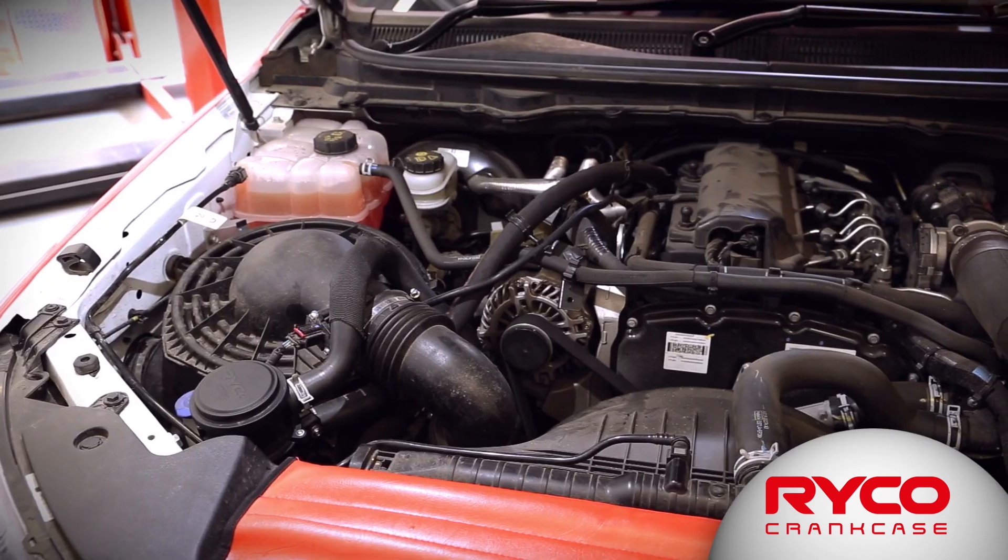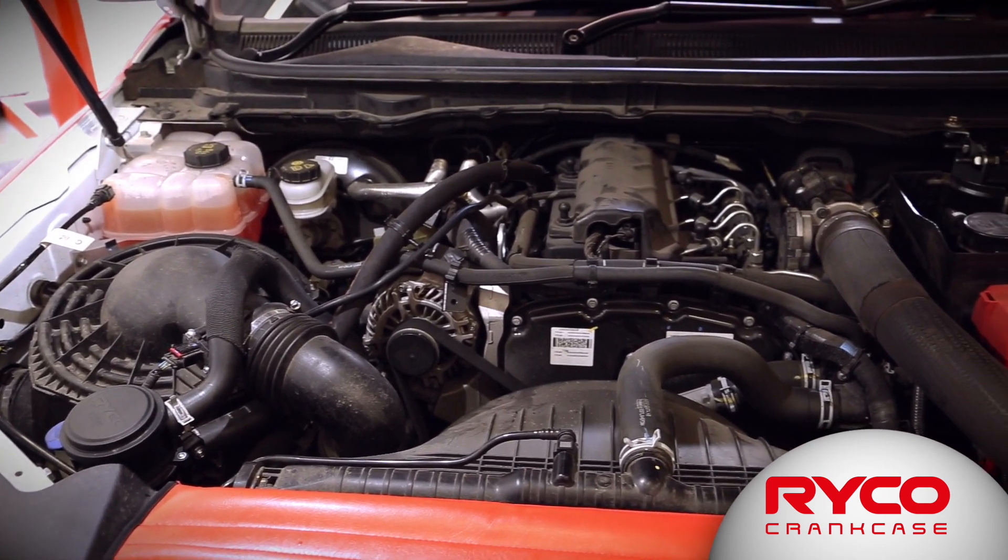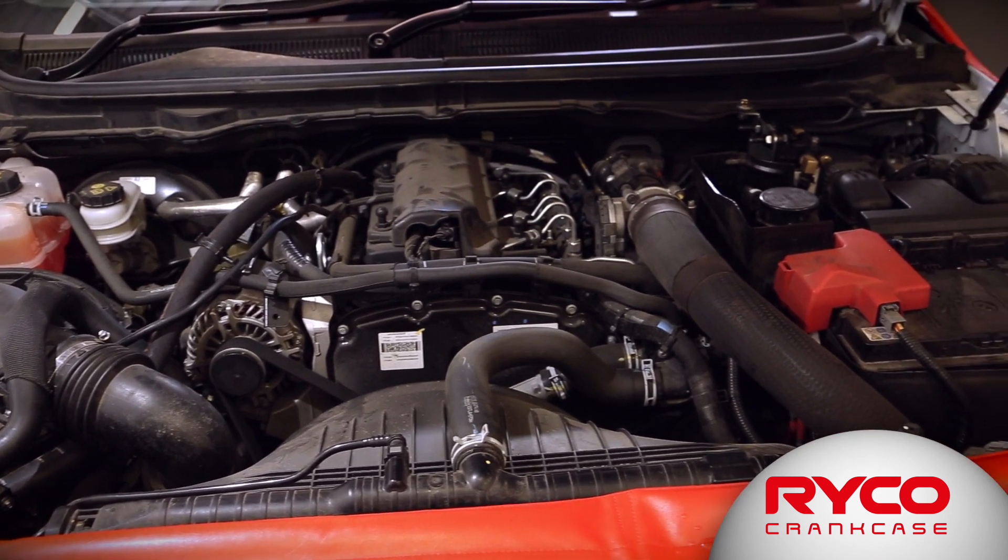Modern engines are using higher and higher power densities. They're using very light oils and higher amounts of exhaust gas recirculation. The light oils and high power densities are generating a lot of PCV gas with very fine oil droplets.